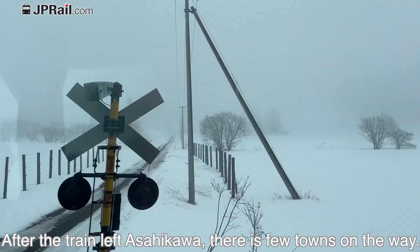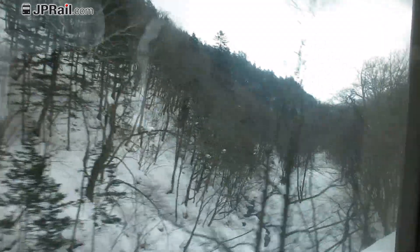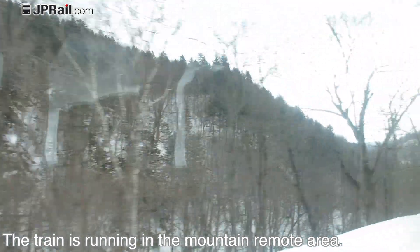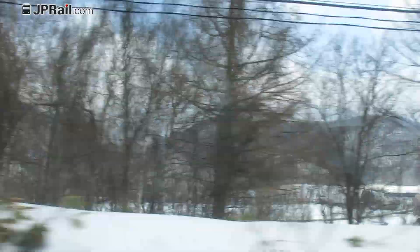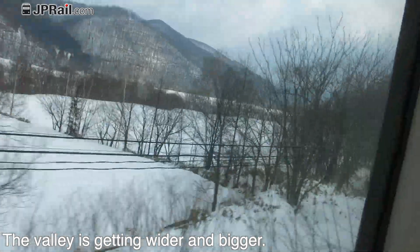After the train left Asahikawa, there are a few towns on the way. It is a little foggy. The train runs faster to catch up, because it was 5 minutes behind the original schedule. The train is passing the Kitami Pass, running through a mountain remote area — there are very few stations in this area. The train has crossed a pass and the valley is getting wider.